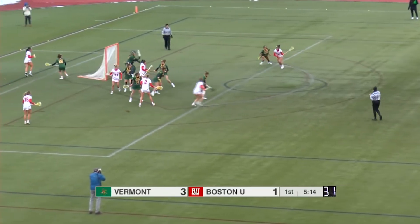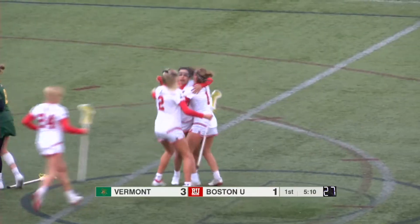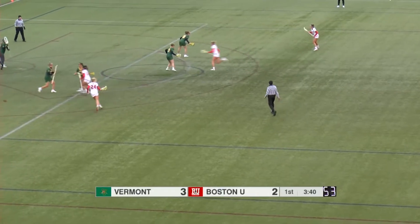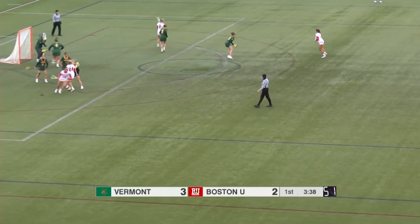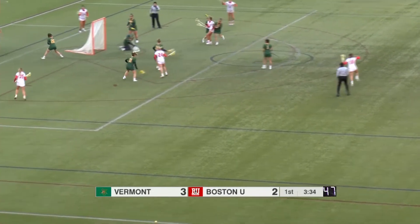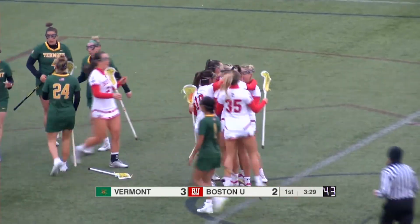BU still trying to find their rhythm, get in sync. A shot there, and talk about getting in sync — that one from Lauren Kay. BU resets the offense, looking for anything right now. Cassie Reinertsen off the dodge as she gets that one to go.